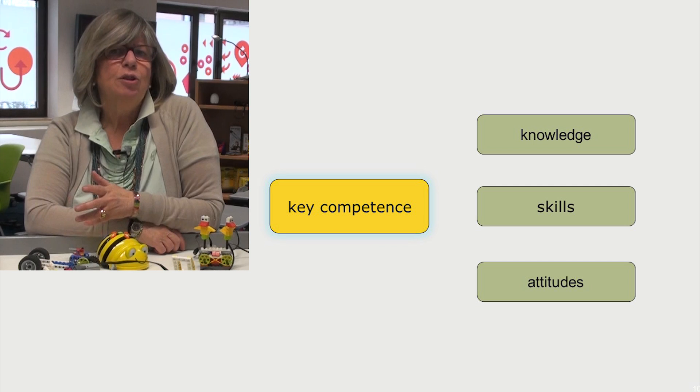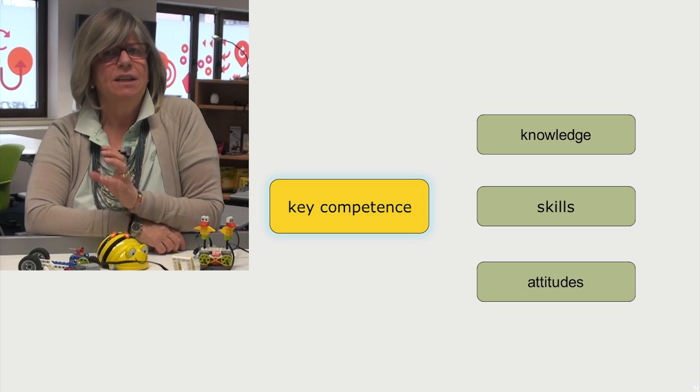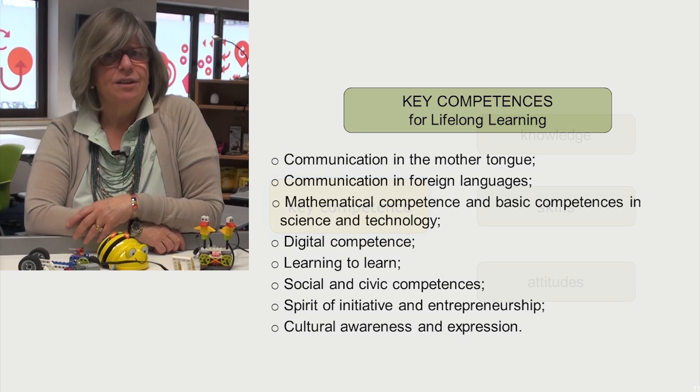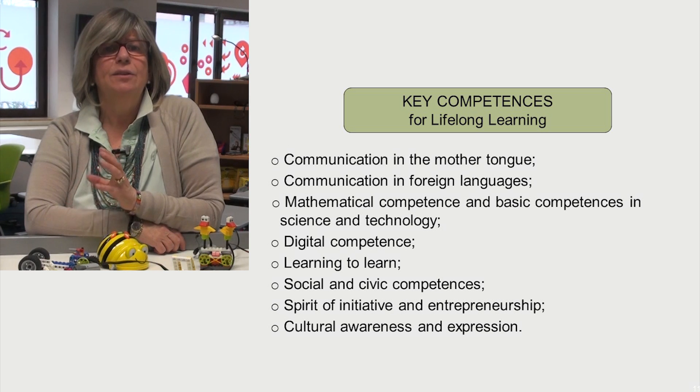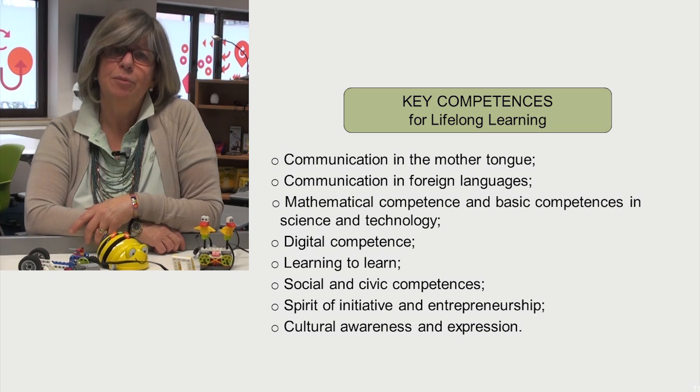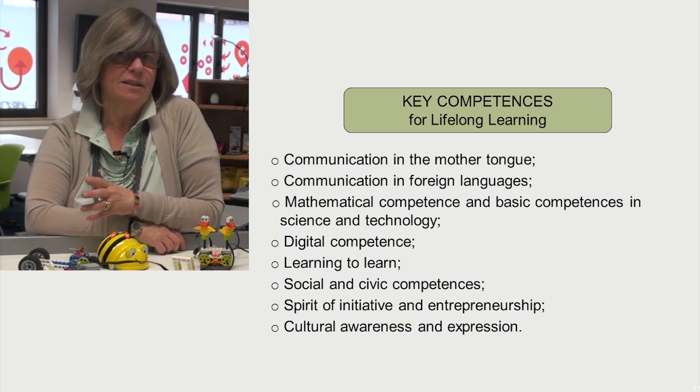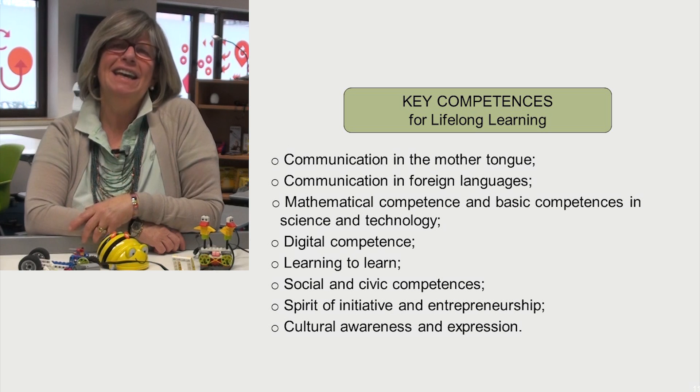First of all, we have to remember that key competencies are a combination of knowledge, skills and attitudes. The key competencies identified by the European Commission for Lifelong Learning are very important for personal fulfillment and development, for social inclusion, active citizenship, and employment.